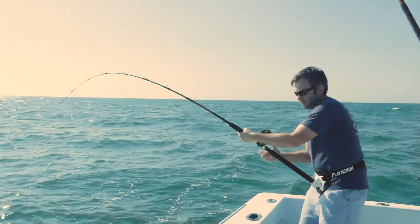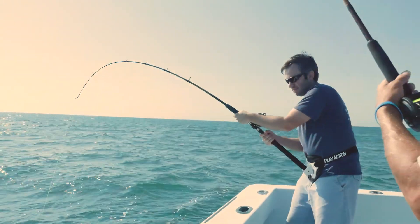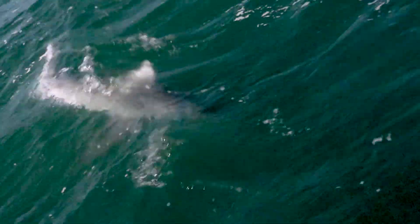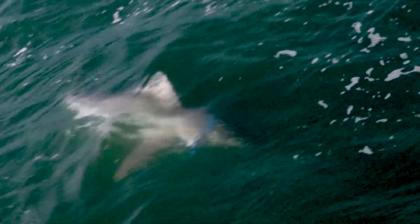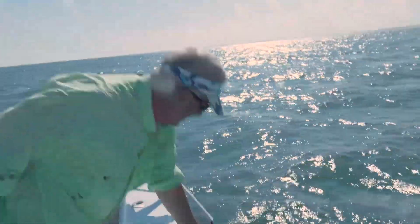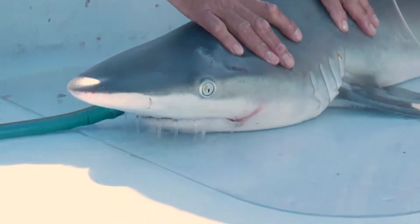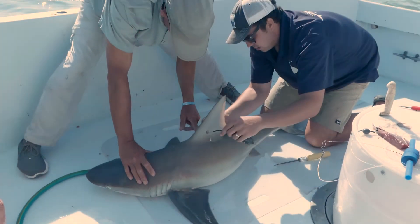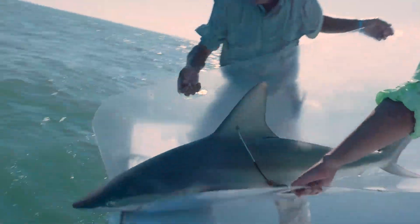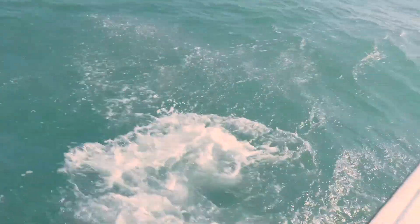First we need to find the animals. One way we do that is to fish for them using rods and reels. When we catch one, we bring it up to the boat and quickly attach the tag. We closely monitor health during this process so we don't cause the animal any unnecessary stress or pain. When we're done, we release the animal back into the water. They heal quickly and are able to carry on with their lives.